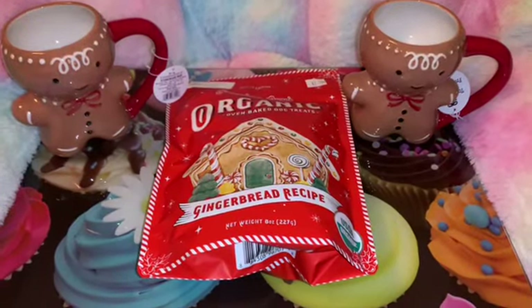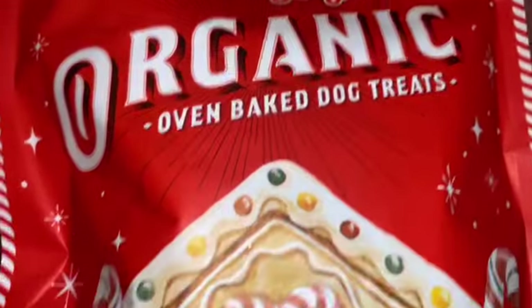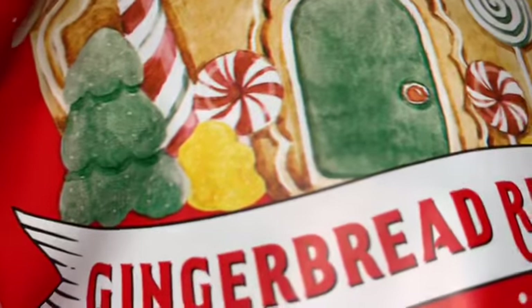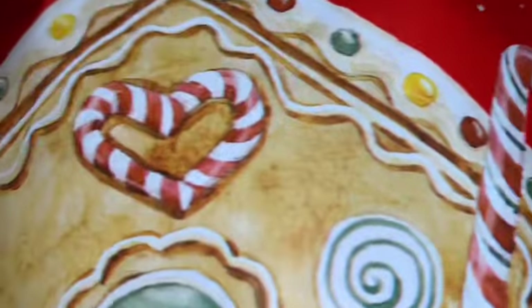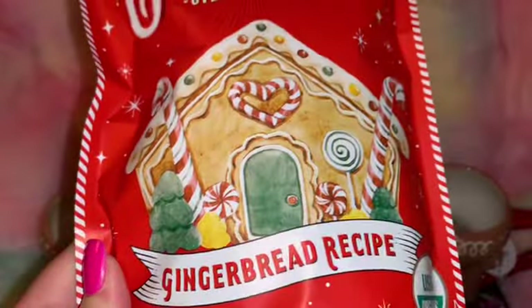Next I picked up some little gingerbread cuties. I got this bag of organic little gingerbread treats for my sweet little doggy. I love the packaging with the cute little gingerbread house — it has little gummy candy trees, little gumdrops, candy canes, icing, sprinkles, and love the peppermint lollipops on the front. It's just adorable; I know he will enjoy these.